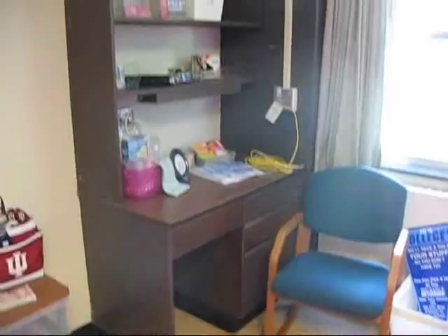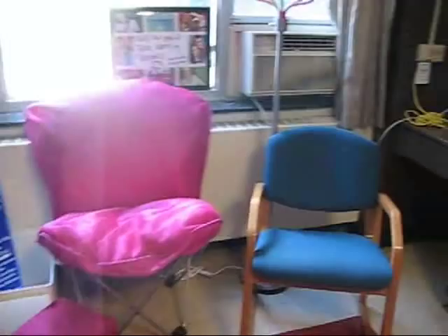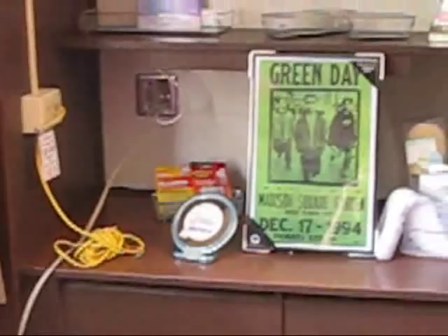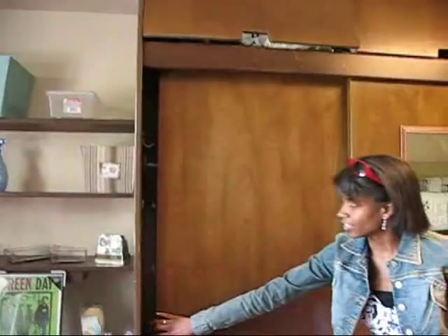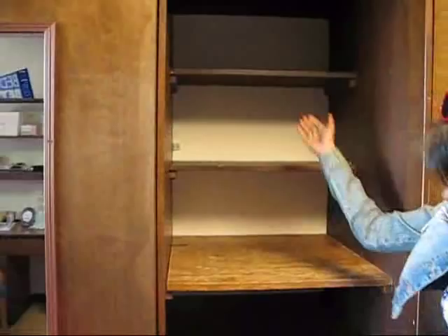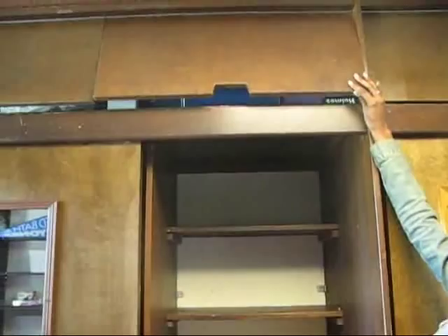Each desk comes with an ethernet attachment cord so that your student will have the opportunity to be connected to the IU network. The closets include a space for hanging, as well as mini shelves for hanging and folding clothes. There are storage spaces above each closet, and there's also a shared space that most students place their food or cleaning supplies with their roommates.